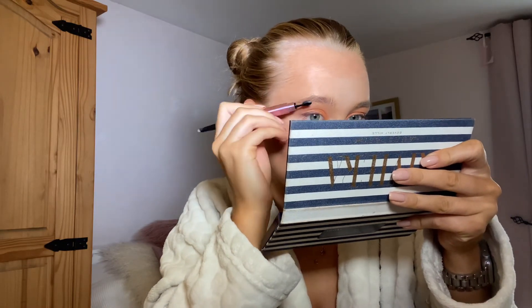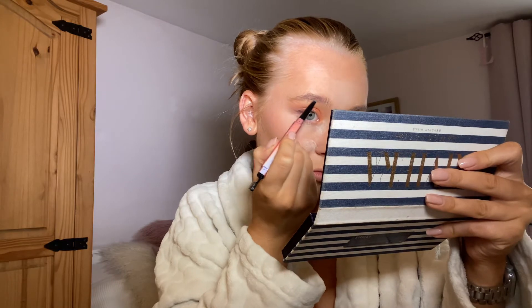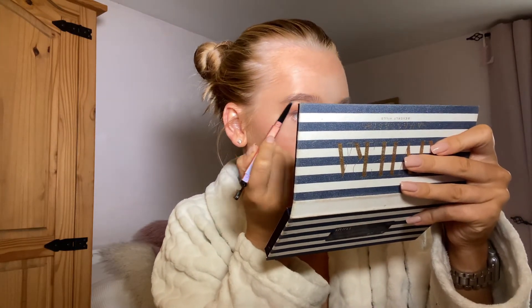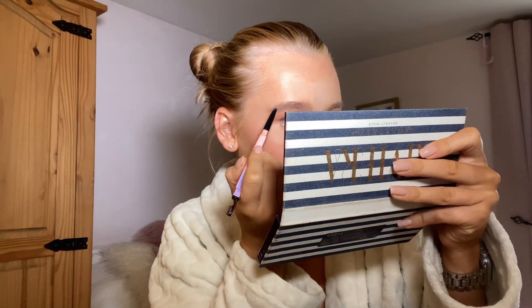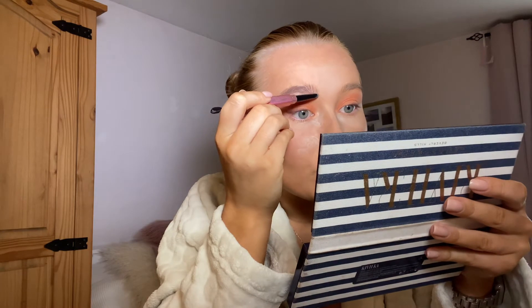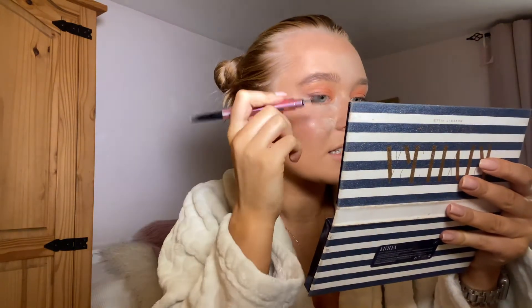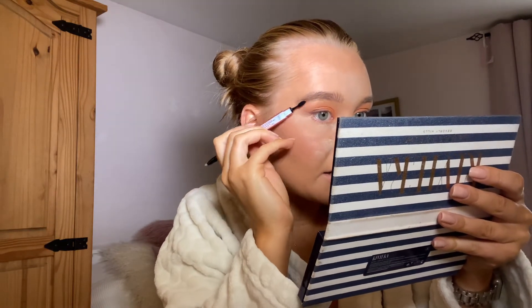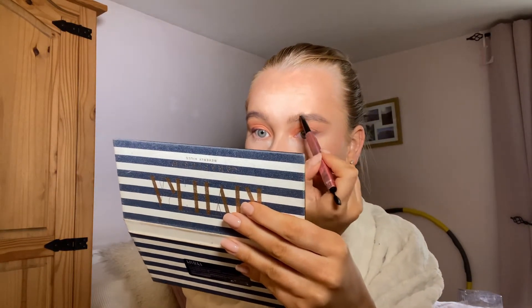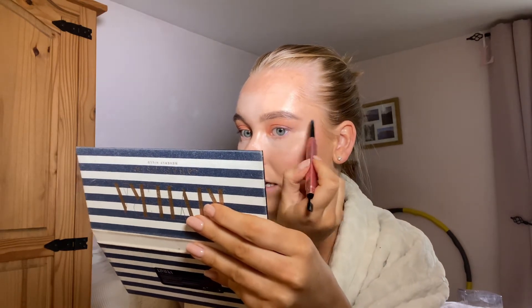I'm just going to fill my brows in and brush through them. I'll show you the dresses I just purchased — I got them from TK Maxx but they were actually Zara. I got three and they were all £12.99, which for a Zara dress is not bad. They all fit really well — the one thing about Zara is that their dresses fit well.